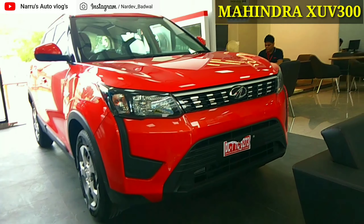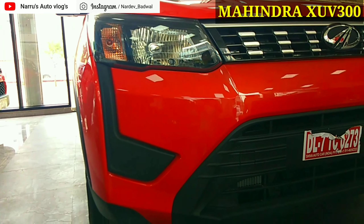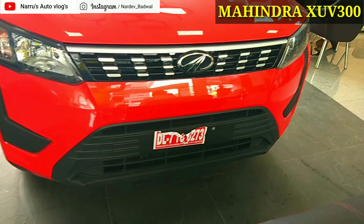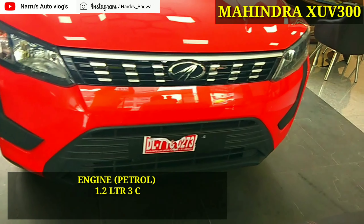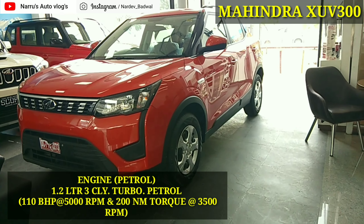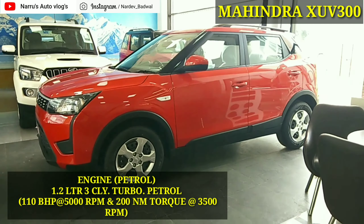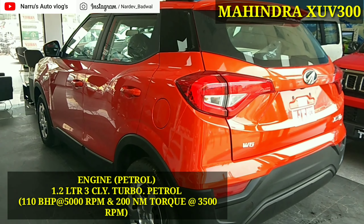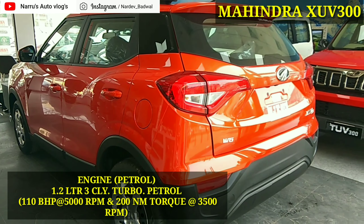10th position में अगस्त 2019 में सर्वाधिक बिकने वाली Mahindra की XUV300 है, जो कि popular है अपनी bold, aggressive look की वजह से। Mahindra ने अपनी इस compact SUV को 14 फरवरी 2019 को launch किया था, तब से अब तक इसे customers का काफी अच्छा response मिल रहा है। Mahindra XUV300 की अगस्त 2019 sales figure की बात करें तो ये बिकी है 2,532 units।